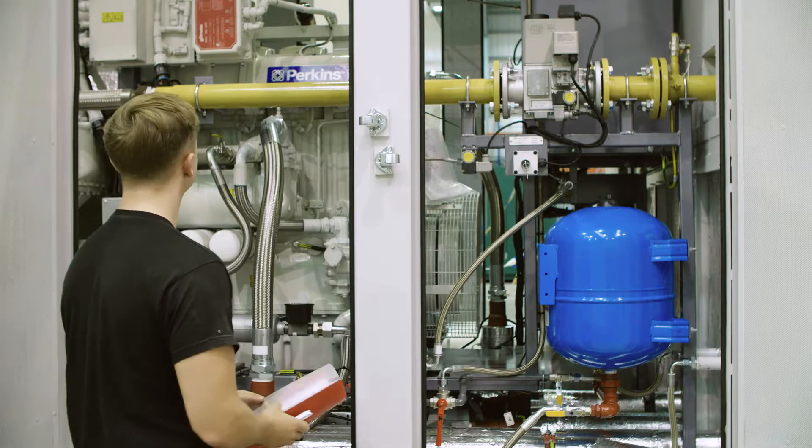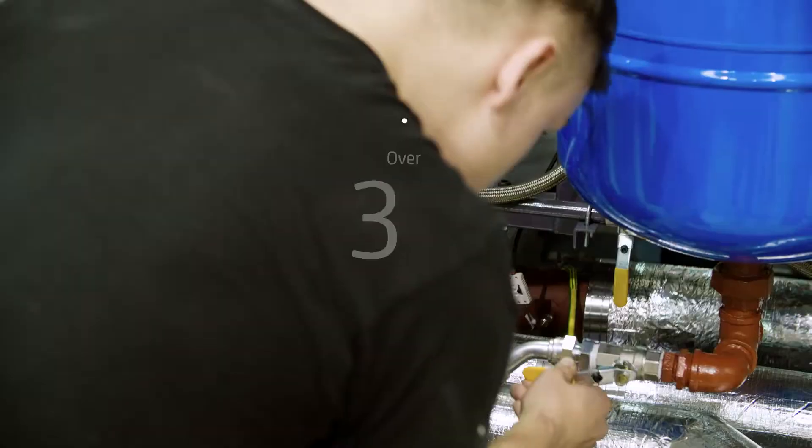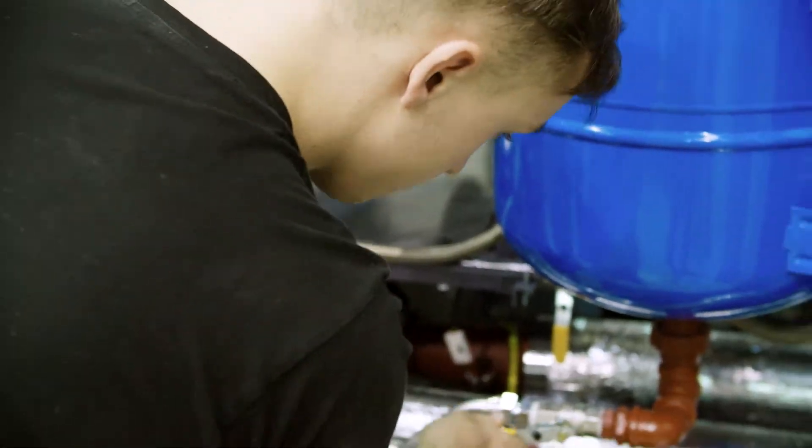Conventionally, power generation and on-site heat generation is around 55% efficient. When you look at CHP it's over 80% efficient, so there's a massive efficiency gain for the customer.